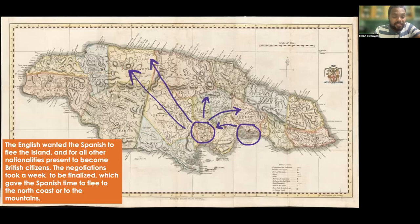The English wanted the Spanish to flee the island and for all nationalities present, such as the Portuguese, to become British citizens. The negotiations took a week to be finalized. The Spanish used that week to flee to the north coast of Jamaica and into the mountainous areas like the Blue Mountains.